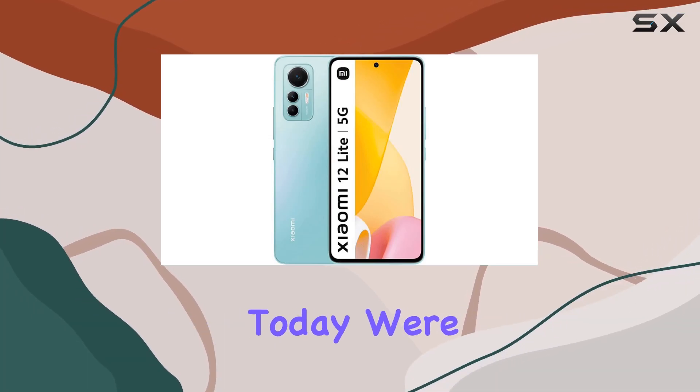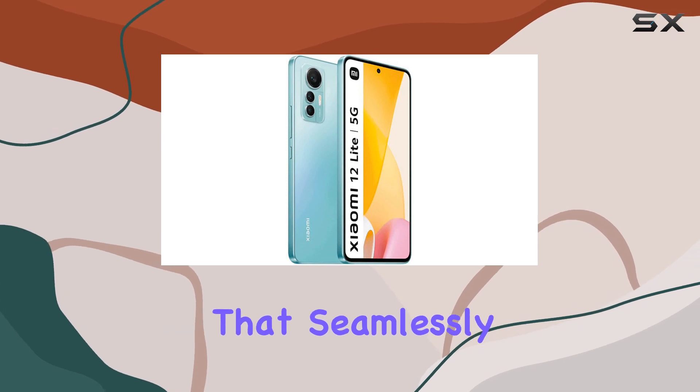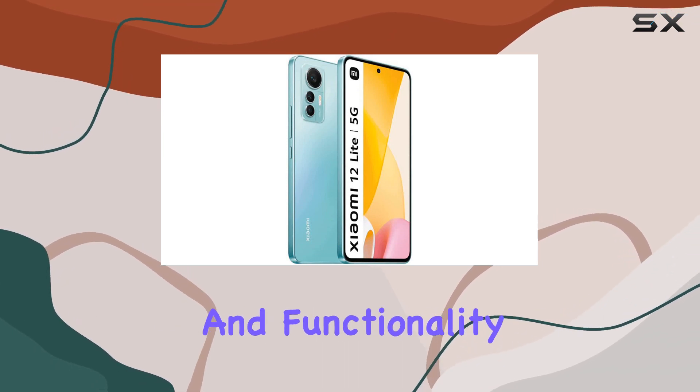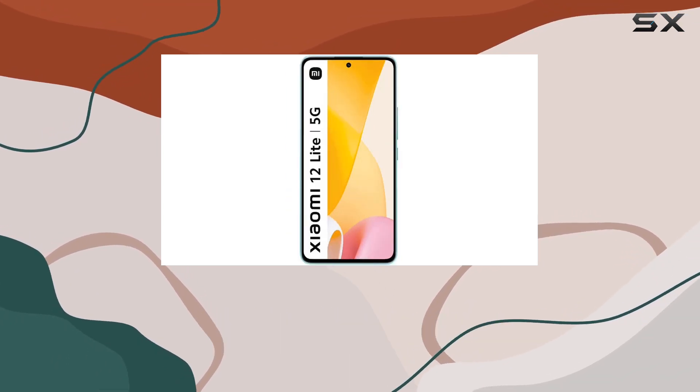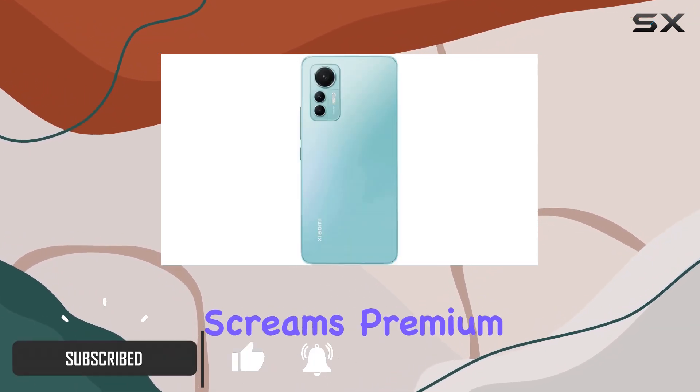Today we're diving deep into the Xiaomi 12 Lite, a smartphone that seamlessly blends style and functionality. This featherweight beauty boasts a flat frame design, a unified color scheme, and a matte finish that screams premium and fashionable.